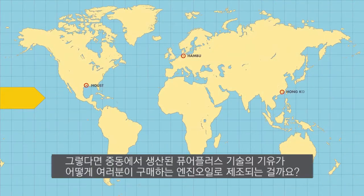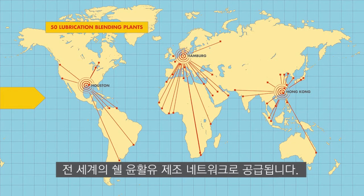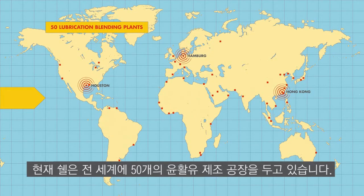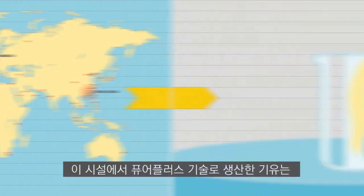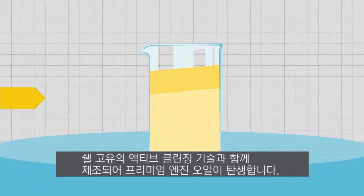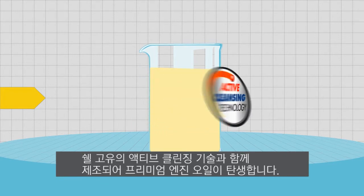So how does the PurePlus Technology base oil from the Middle East get blended into the motor oil you buy in your city? From the storage hubs, the PurePlus Technology base oil enters Shell's global lubricants blending network. We currently have 50 lubricant blending plants around the world.